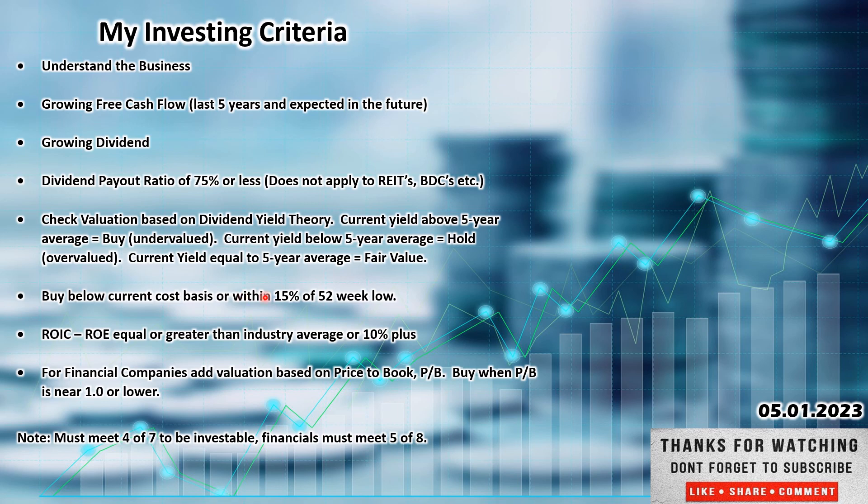If it is in a position I already hold, I am looking for it under my cost basis. If it is one that I am looking to add for the first time, I want it within 15% of the 52-week low or lower. Return on invested capital and return on equity of 10% or higher, or in line with its industry average. For financial companies, we add an additional metric: price to book of one or lower. For non-financial companies, it must meet four of the seven criteria; for financial companies, five of the eight.